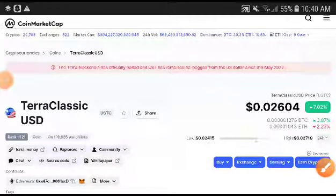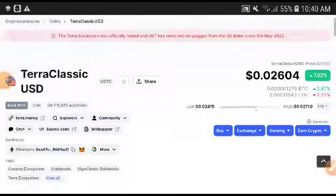Hey, what's up Zero Classic USD coin holders! Welcome to another video. I'm going to predict Zero Classic USD and 100% I will provide you the free signal, so for more price prediction and technical analysis videos, subscribe to this channel.